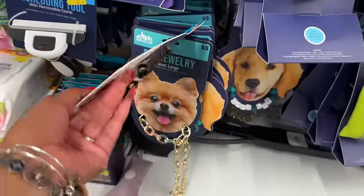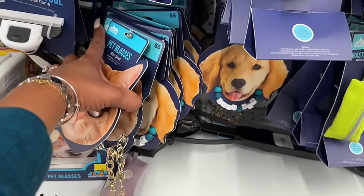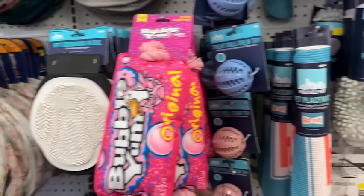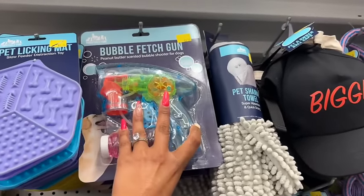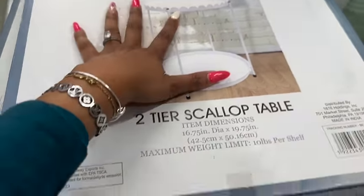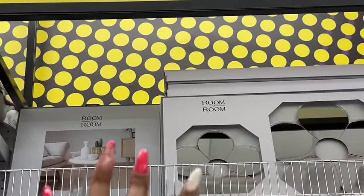They have funny pet glasses — so funny, Harley would not approve. New bubble fetch gun with pet-friendly refillable bubbles for $5.55. There's also a new two-tier scallop table that's actually pretty — it's metal and ten dollars, not bad. There's a little bar table too — fifteen dollars, but it's up too high for me to reach. It's super cute though.